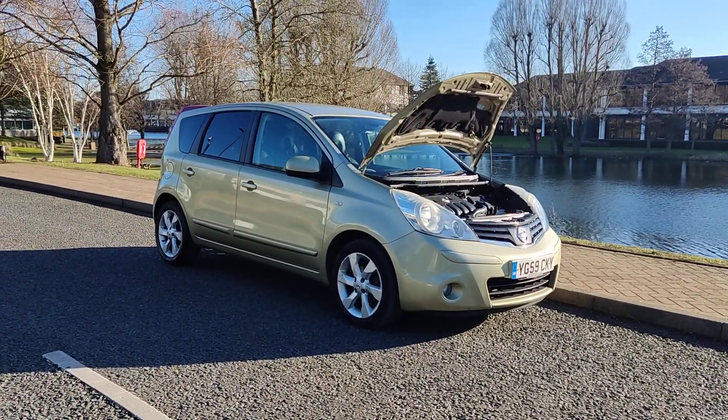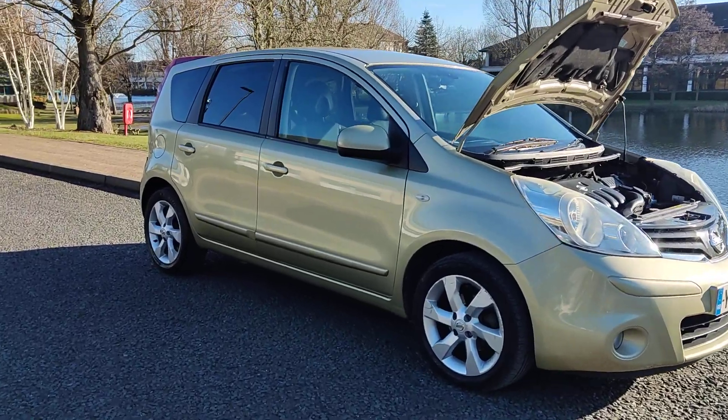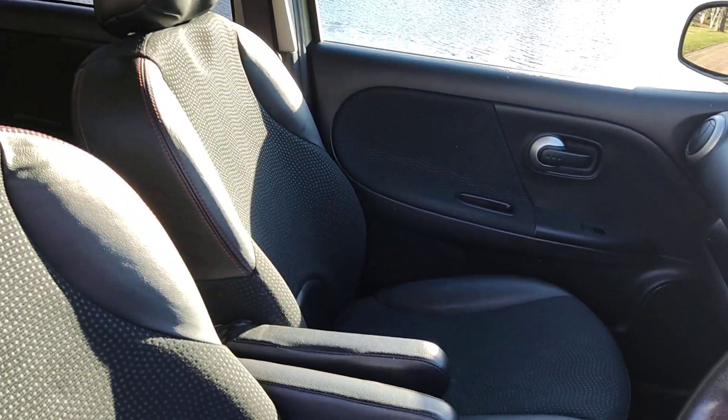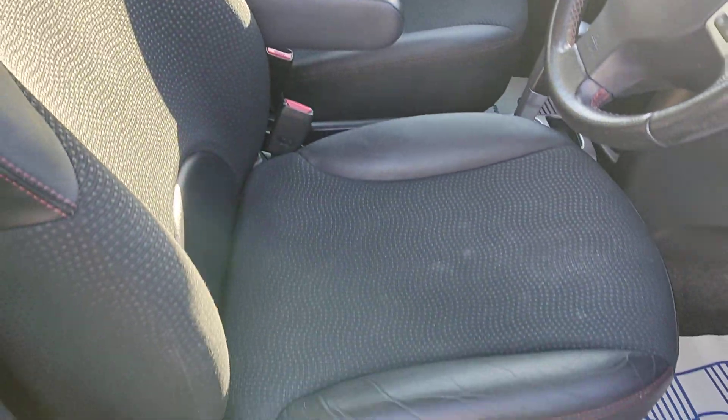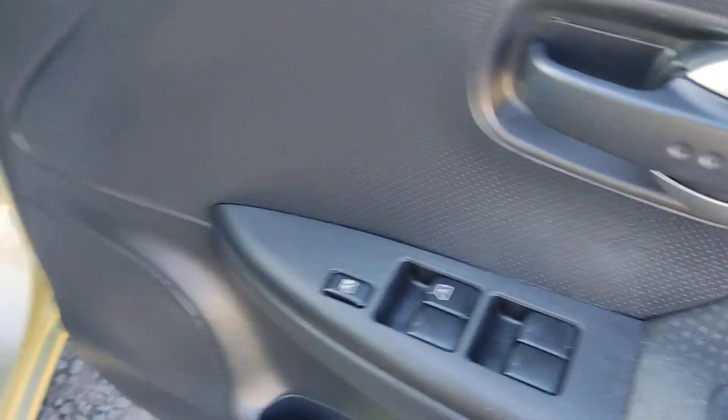Clean car inside and out with a very smooth drive. Let me show you the interiors now — very clean part-leather interior, fully valeted and clean, no signs of any wear and tear. All electric windows.